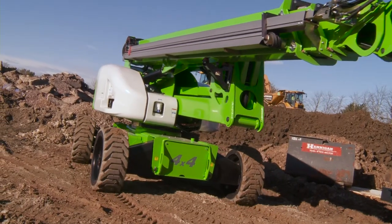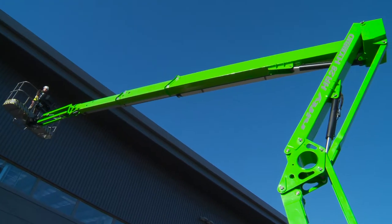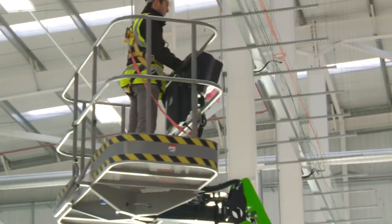With the ability to be driven from the basket while elevated, it delivers an outstanding working envelope from a stable, low weight and maneuverable chassis.